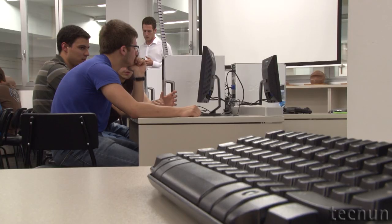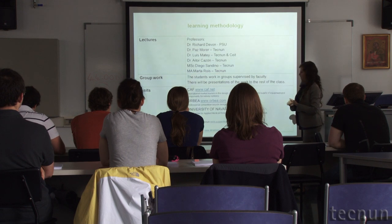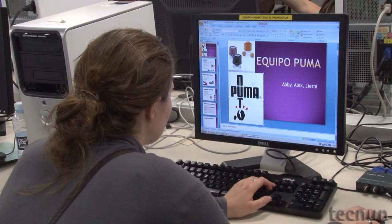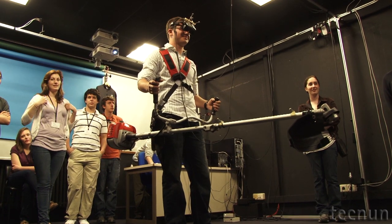Technon, in collaboration with Penn State University from the States, has organized a summer design course. In this course, seven Technon students collaborate together with 12 Penn State students to redesign a nutcracker. Through this two-week course, the students learn techniques about creativity, concept design, concept selection, CAD modeling, and 3D printing.